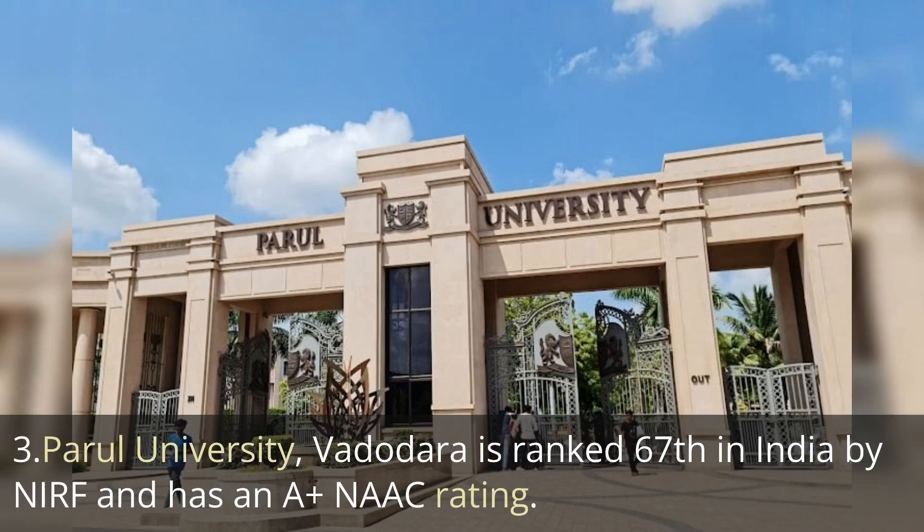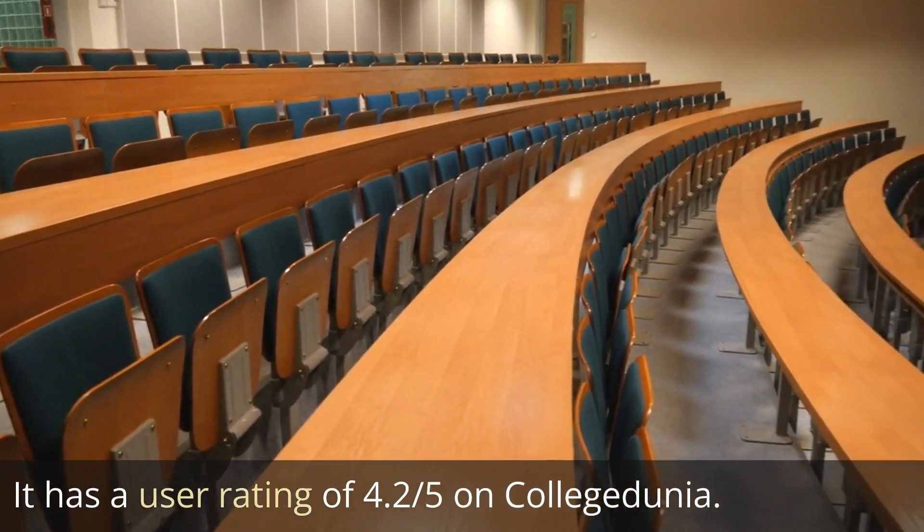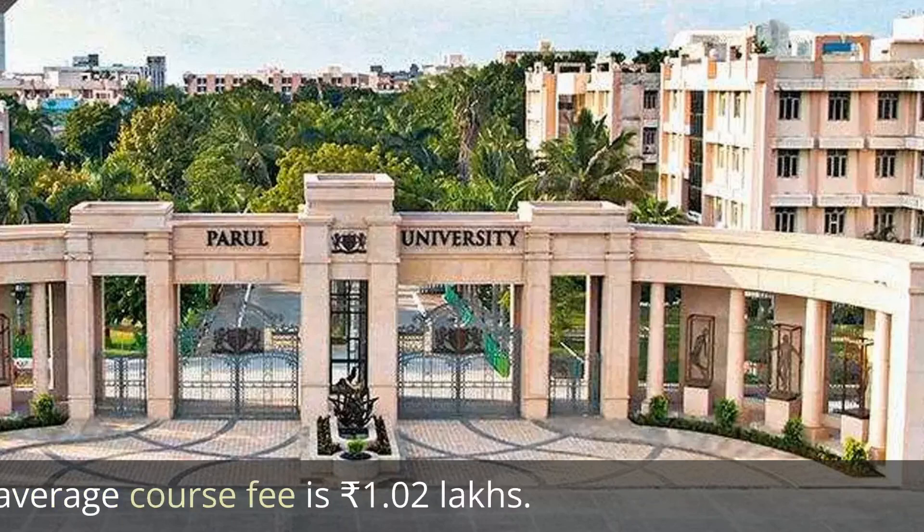The third one is Parul University, ranked 67th in India by NIRF ranking, with a NAAC affiliation of A+. It has a user rating of 4.2 out of 5 on College Dunia, and the average course fee offered here is 1 lakh rupees.